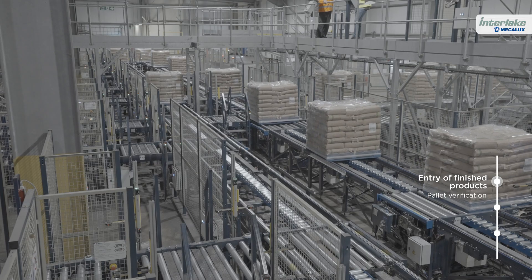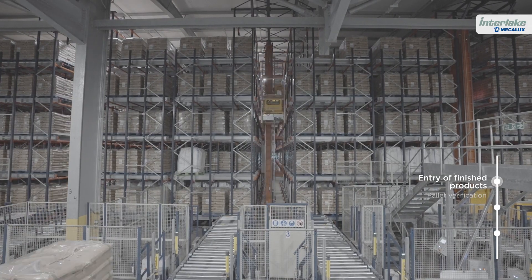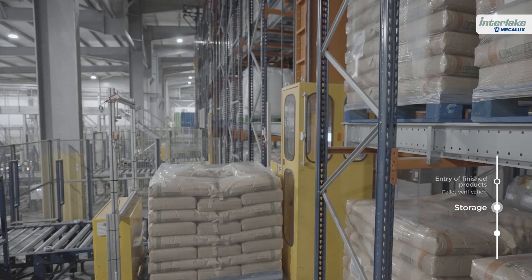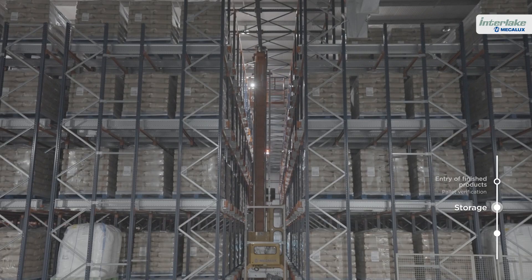The pallet conveyors connect the automated warehouse with production and distribute the goods among the six aisles. The stacker crane, with the pallet shuttle in its cradle, collects the goods from the conveyor and transfers them to the storage channel assigned by Easy WMS.